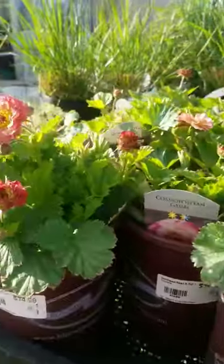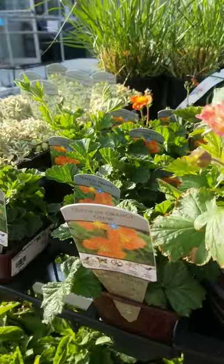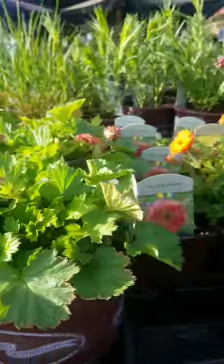I do suggest dividing them up every few years to keep them going well, adding compost as you go. These guys bloom in the summertime. They love full sun.